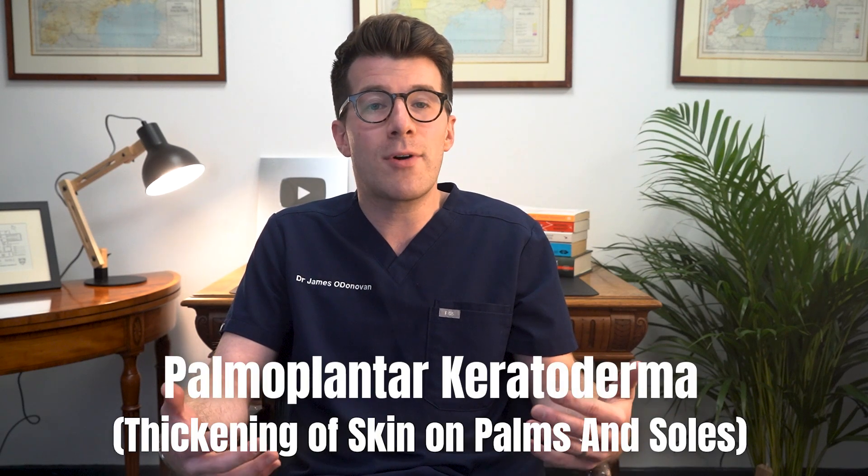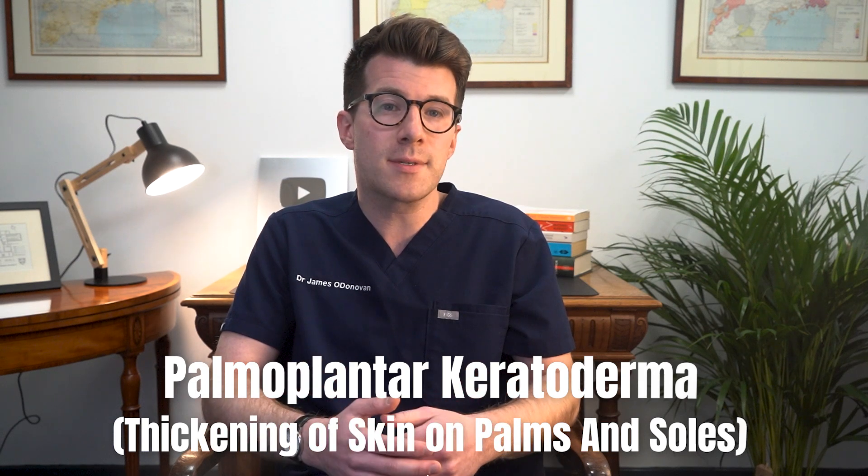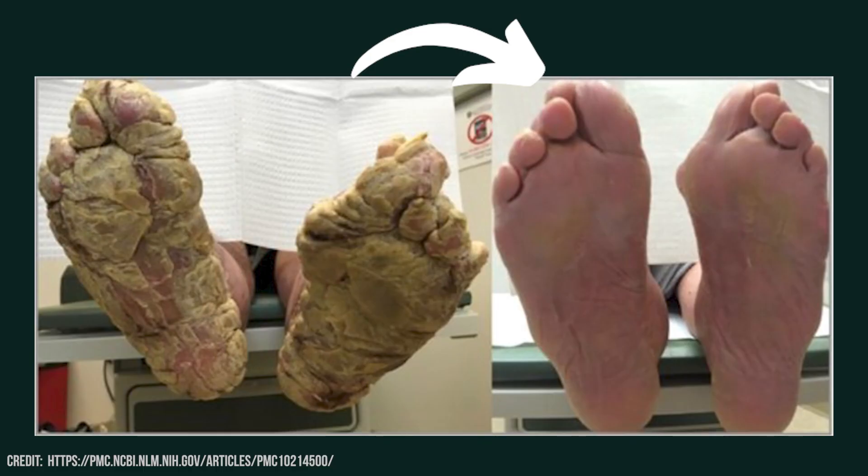For some people, dry skin progresses to more severe conditions such as palmoplantar keratoderma, which is thickening of the skin on the palms and soles. In hypothyroidism, this condition can cause a warty, hardened texture on the soles and palms that doesn't respond well to standard treatments. However, in many cases, treating the hypothyroidism itself can improve or even resolve it over time.